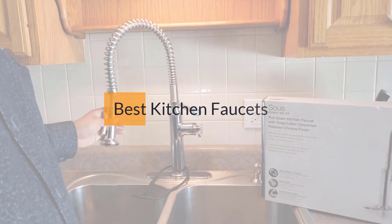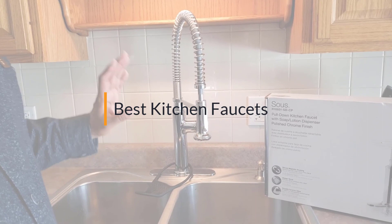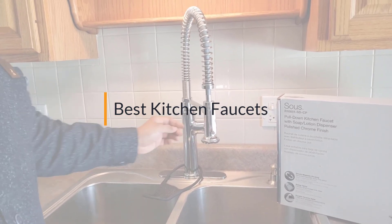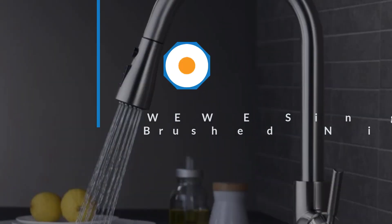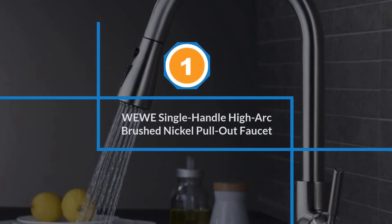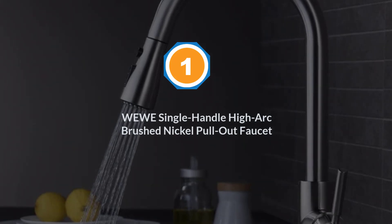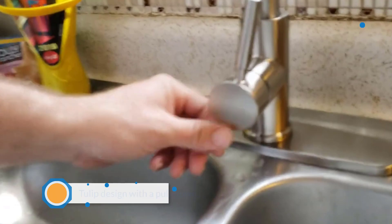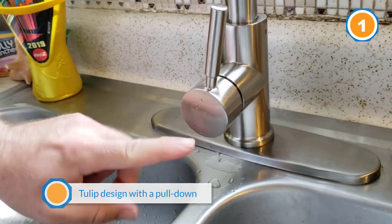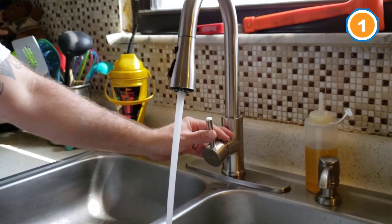If you are looking for the best kitchen faucets, here is a collection you have got to see. Let's get started. Number one: WEWE Single Handle High Arc. While style and use play a major factor in deciding on what kitchen faucet to buy, this model isn't too traditional or modern, so it can work with any design scheme.